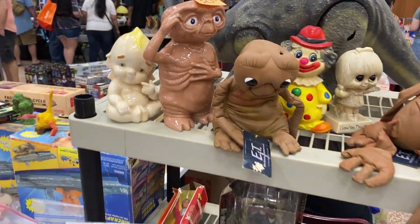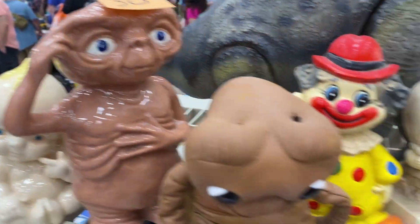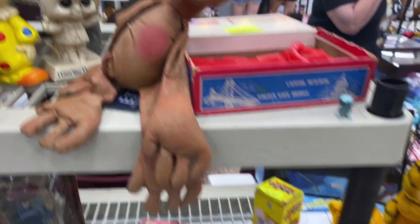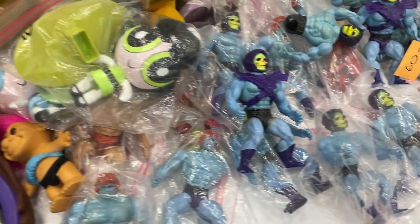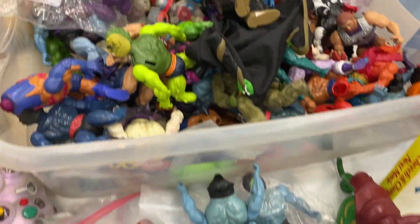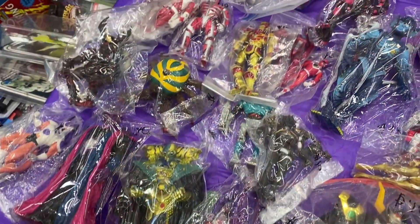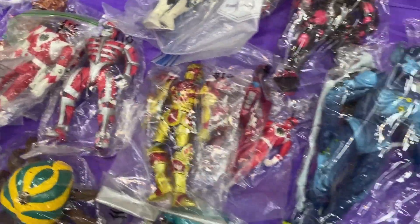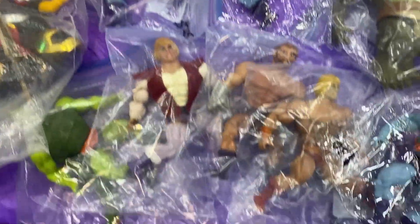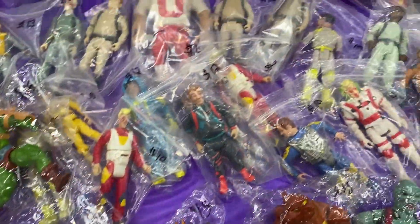Got some ETs over here — I love ET. A million Skeletors! Tons of figures, got some Power Rangers over here, more MOTU He-Man, Ghostbusters, all kinds of stuff — got the Thundercats.